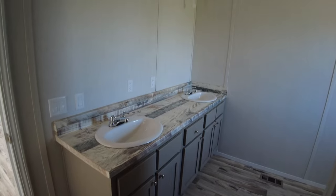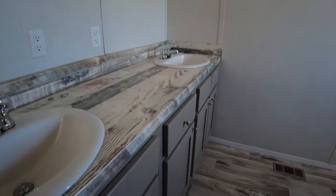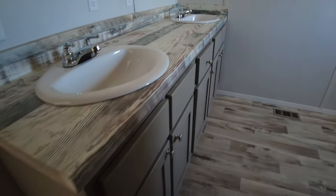You've got two sinks in here in a single wide home — that's important. Plenty of storage underneath there, a lot of storage underneath.